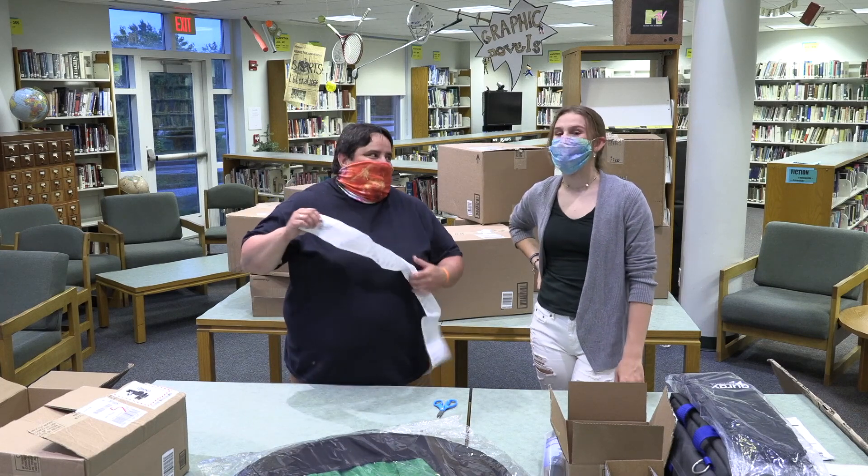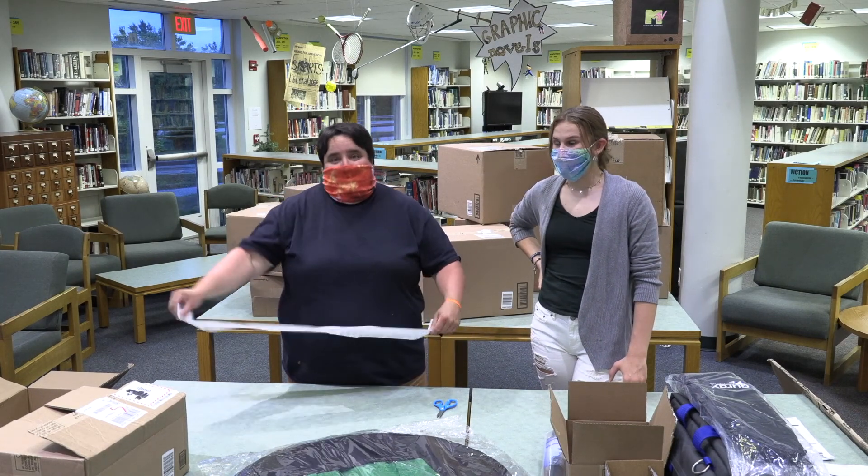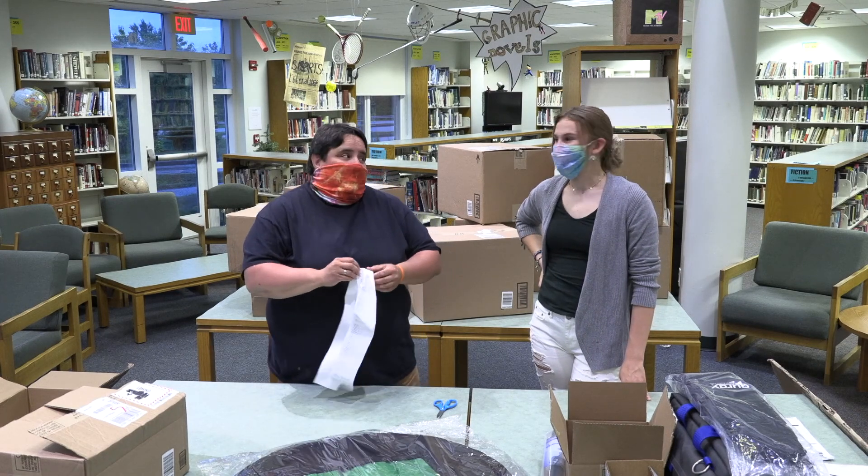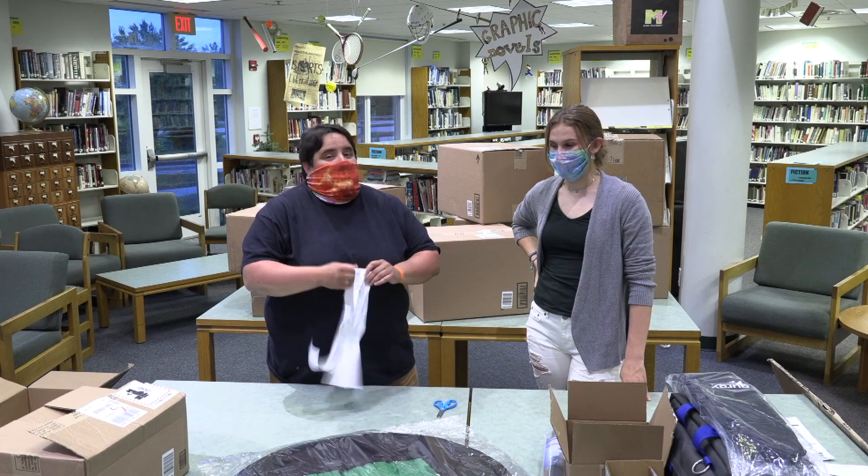All right, so starting off week two, we have a big mystery box and I think we'll save that one for the end of our unboxing series. I think that's the best way to end. Definitely. So see you tomorrow.